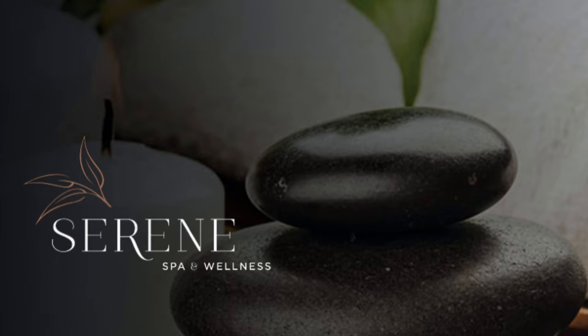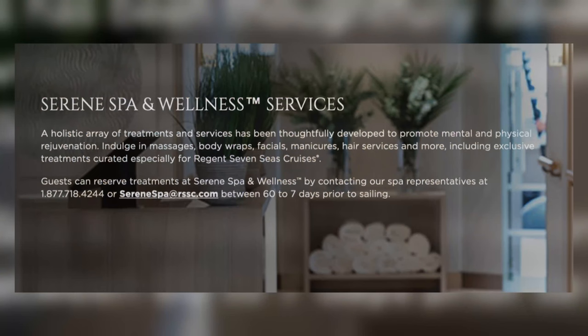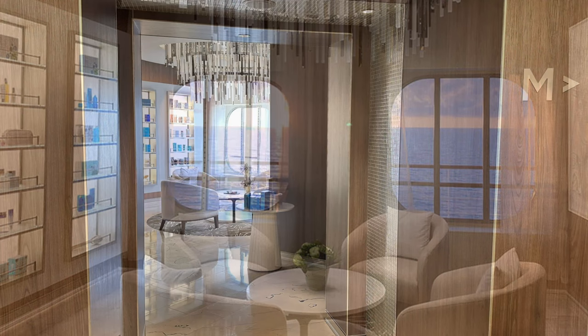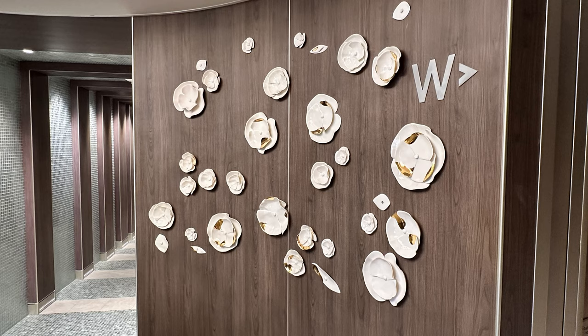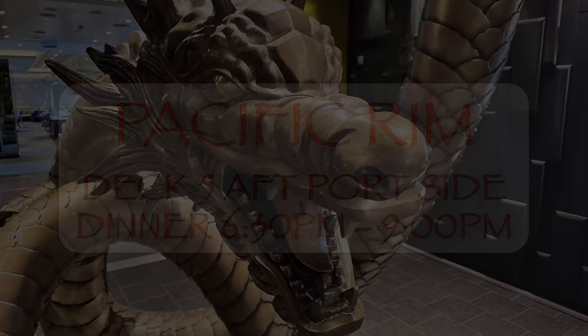Continuing aft on the starboard side, we have the entrance to the Serene Spa and Wellness Center. It takes up a good chunk of real estate at the back of the ship and offers a wide array of spa services — from beauty and makeup to haircuts for gentlemen, massages, aromatherapy, and other treatments — all offered for an additional charge. At the back of the ship there is a small infinity pool accessible either by going through the spa or along the walkway on the outside of the ship.